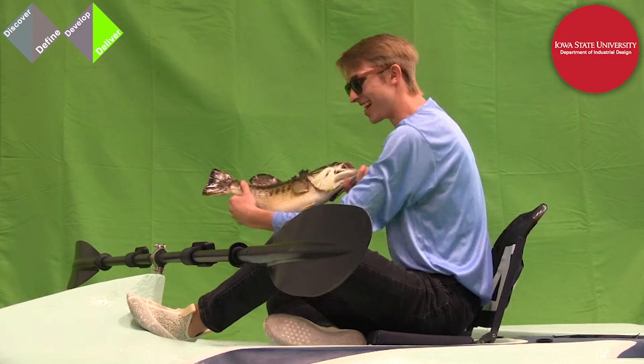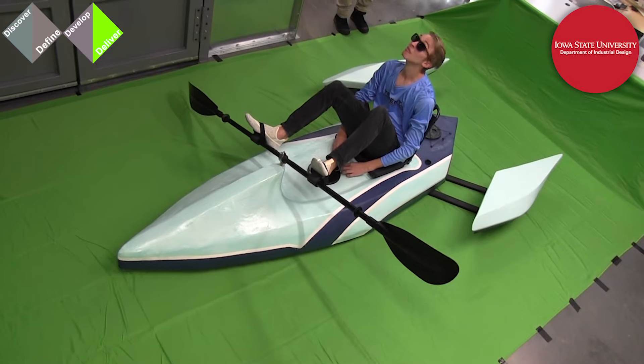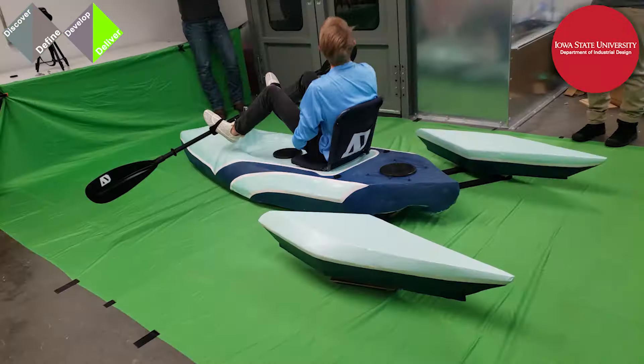We got a big green screen, a bunch of film cameras, props and set dressing, and quickly turned the building's paint booth into a veritable production studio. And like any film set, of course, there were about a quadrillion oopsies. The professor brought his drone and proceeded to fly it through a network of overhead pipes to get footage from overhead — and for the most part, he did a great job. For the most part.